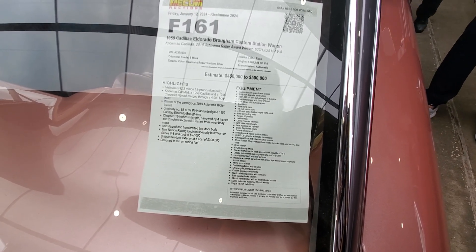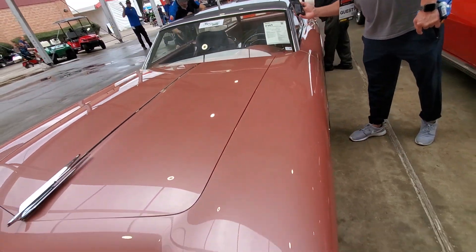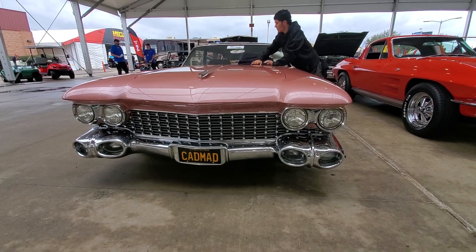They're not gonna get the money back on this one because the estimated value is 450 to 500 thousand. That's an exercise in futility, but it's cool — gotta love that look, right? That's beautiful.